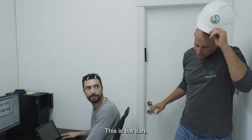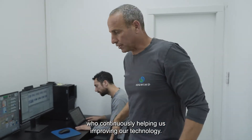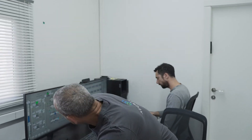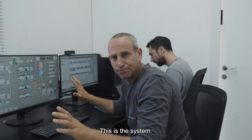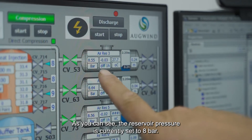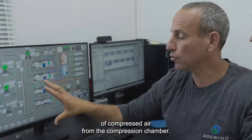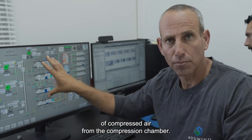This is Ilan, one of our engineers from the R&D team, who are continuously helping us improve our technology. This is the system. As you can see, the reservoir pressure is currently set to 8 bar. In order to increase it, we'll send a new bubble of compressed air from the compression chamber.